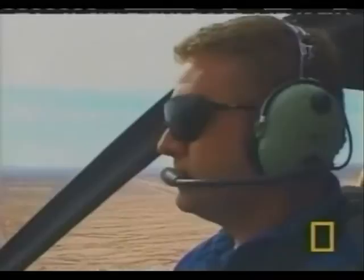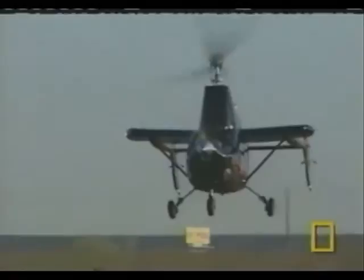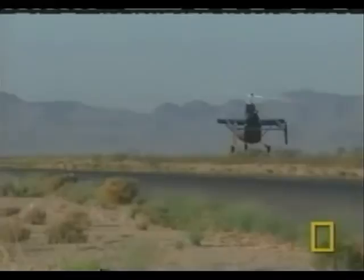This flight will test one possible application for a gyroplane. The aircraft is designed to be a half-scale model of a freight-carrying aircraft that will carry about two tons of freight to places that you can't otherwise get into.